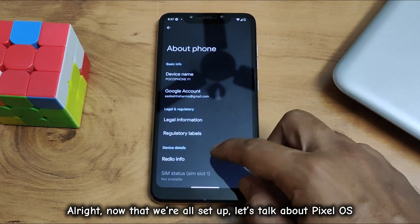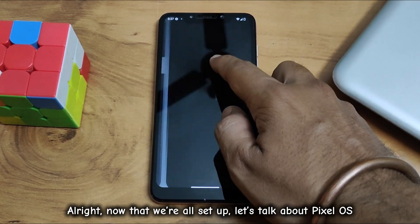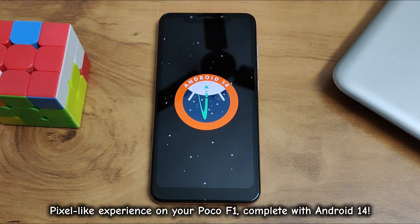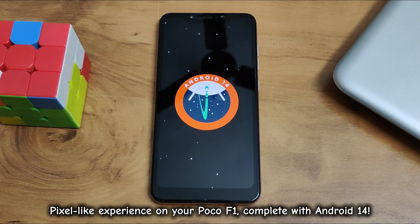All right, now that we're all set up, let's talk about Pixel OS. This custom ROM brings you a clean, fast, and pixel-like experience on your Poco F1, complete with Android 14.